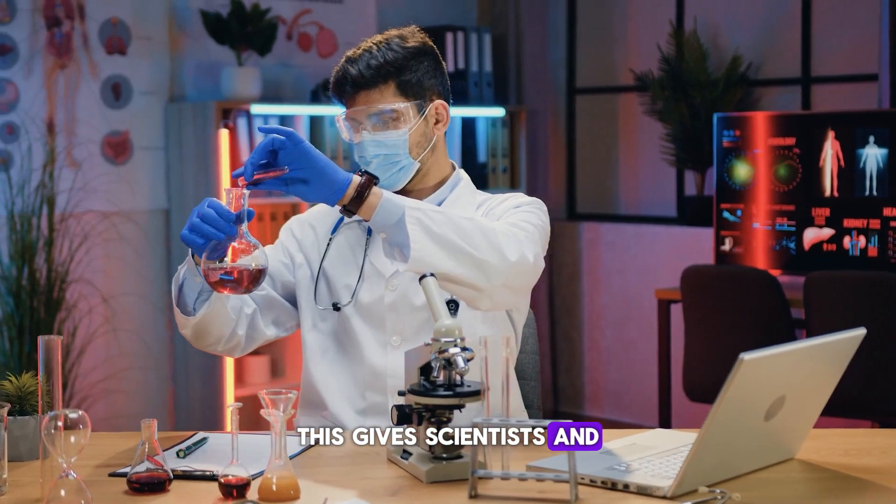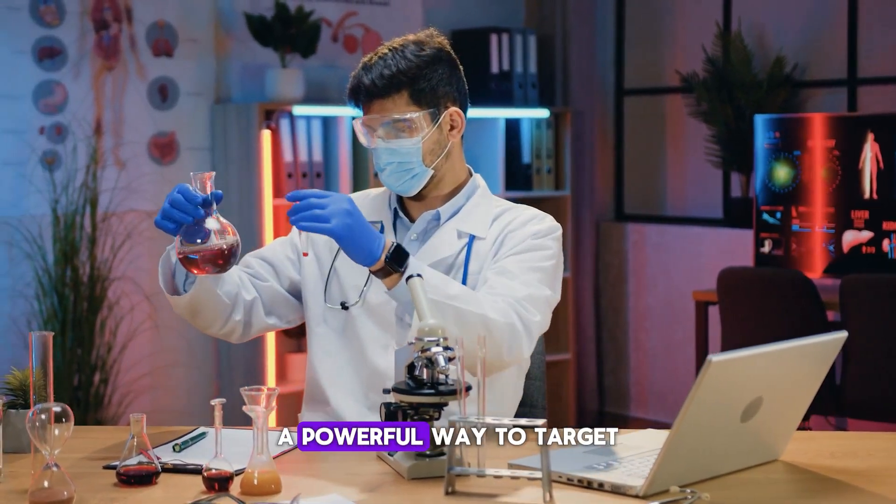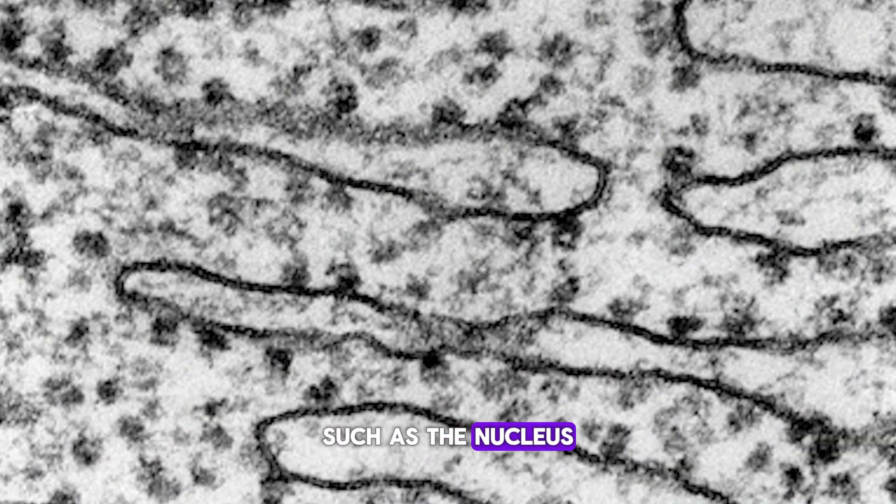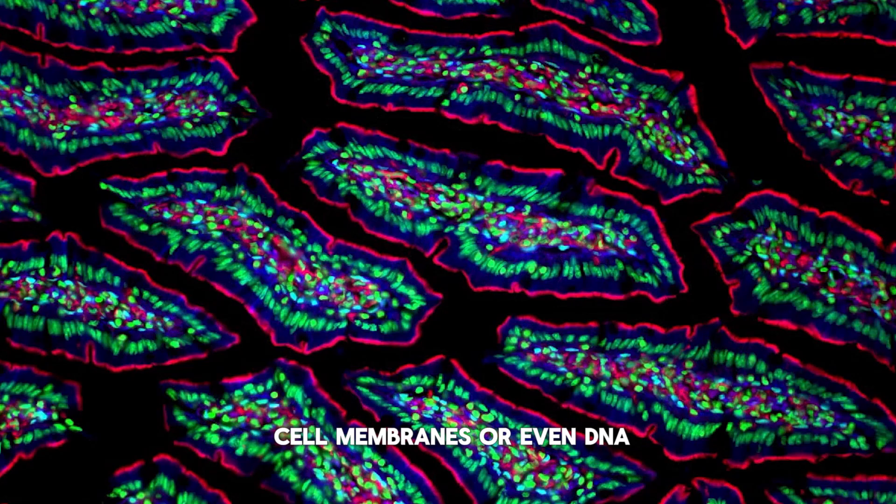This gives scientists and medical professionals a powerful way to target and observe particular parts of cells, such as the nucleus, cell membranes, or even DNA.